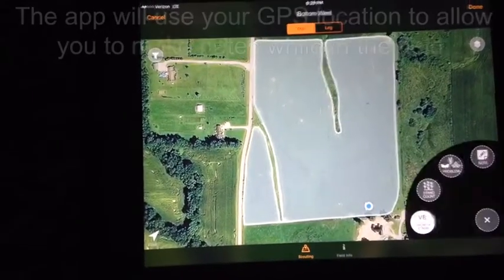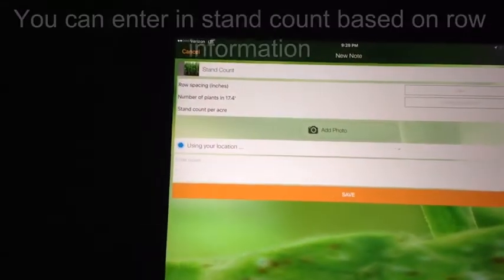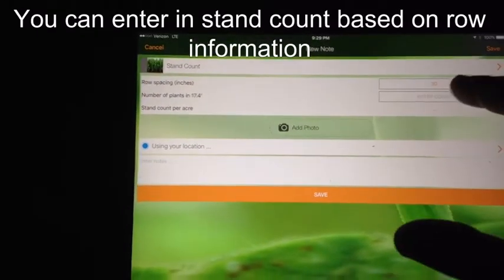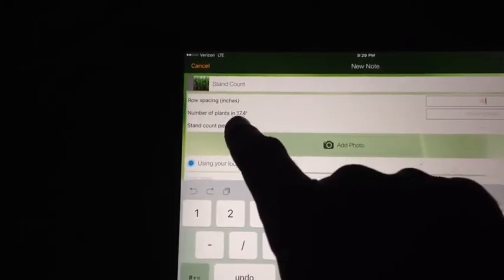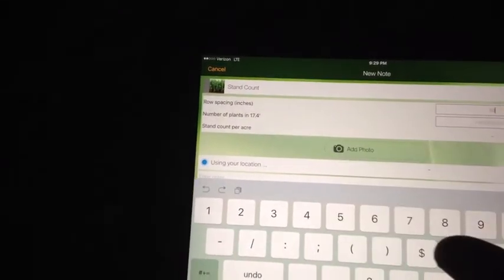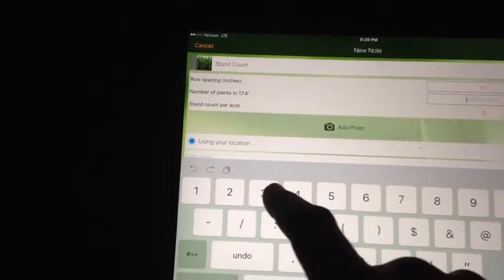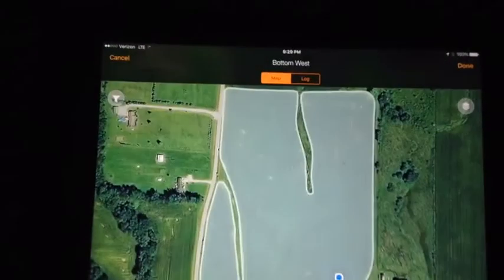Based on my location I can enter in something such as stand count. Based on your row information it will tell you how many plants you need to count in that length of row. For 30-inch rows we need 17 feet 4 inches, so let's say I counted 34,000 plants. As soon as I'm done I want to make sure I hit save.